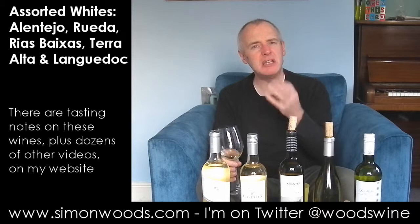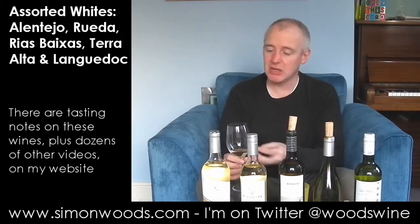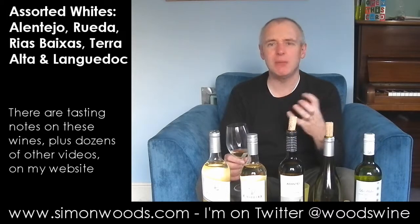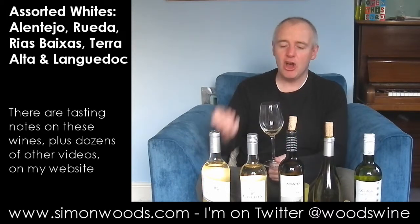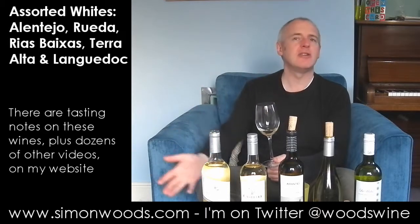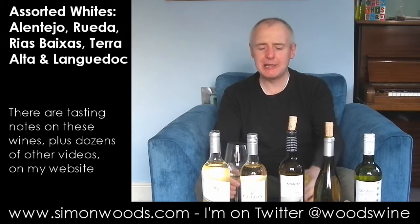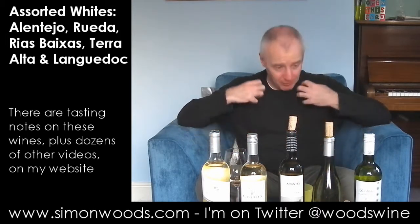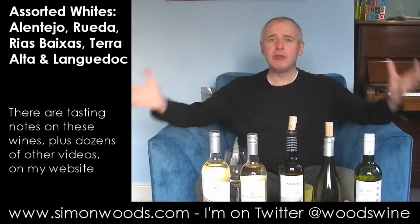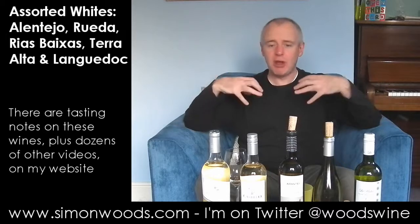It's got a floral aroma — honeysuckle — and then a ripe, punchy peach character. It feels like it's going to be quite weighty, but not so weighty. It doesn't feel like it's gone overripe. Yeah, honeysuckle, nice blossom. Actually it tastes better than it smells. There's a rounded juiciness about it, but with these floral overtones.